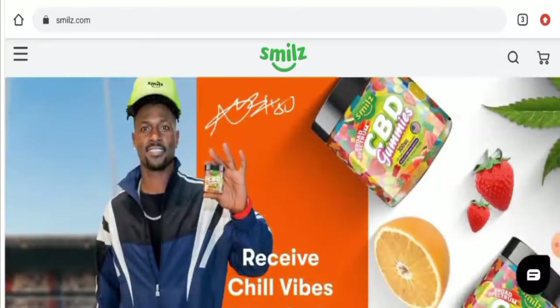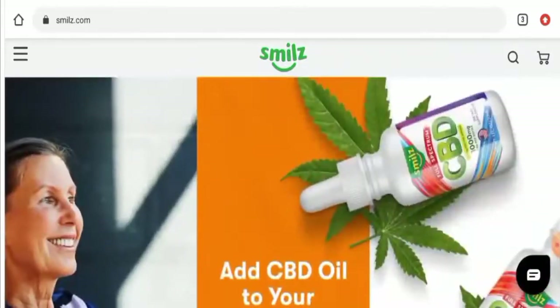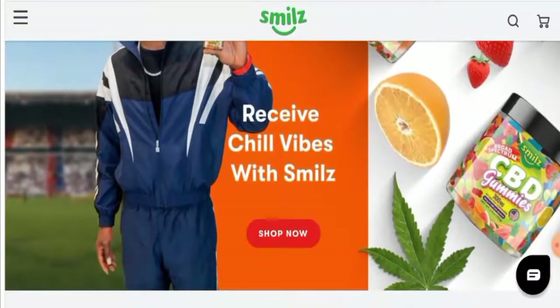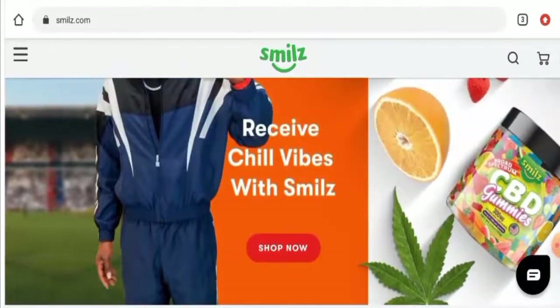Hey everyone, hope you're all doing well. So what do you like to know about Smiles scam? We are going to update you with this unbiased review in this video. If you wish to buy any product from this site, or if you've already experienced any fraud, not received a product, or got a damaged product, please watch this video till the end to find out how to get your money back. People from the United States are very curious to know about this site.